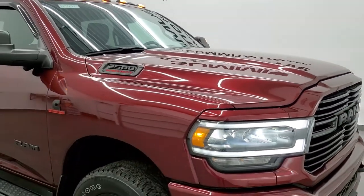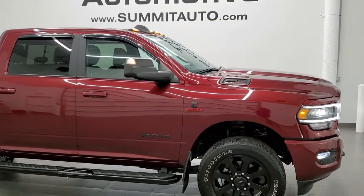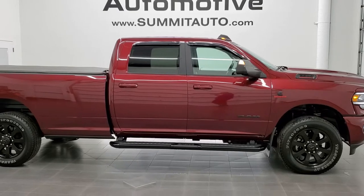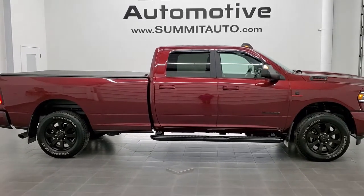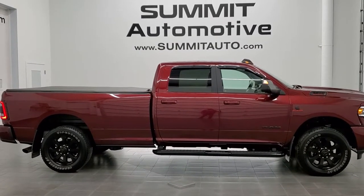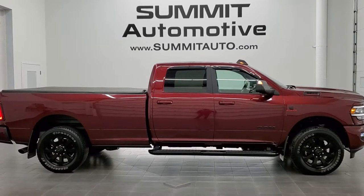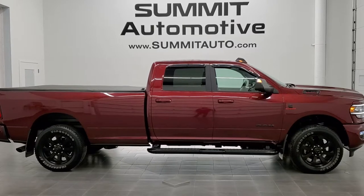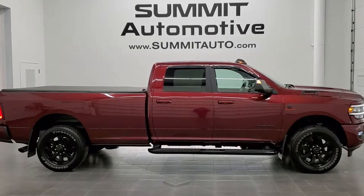I would highly recommend this truck from a quality and condition standpoint — I don't think you'll be disappointed. To see more pictures of this truck or one of our other 450 new and used cars, trucks, SUVs, minivans, Wranglers, half tons, three quarter tons, and one tons, go to www.summitauto.com for full pictures and descriptions of every single vehicle from two locations. For more HD videos, go to youtube.com/summitauto. Remember to like, subscribe, and share.